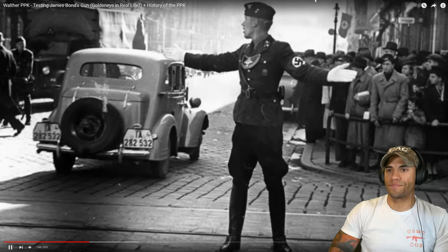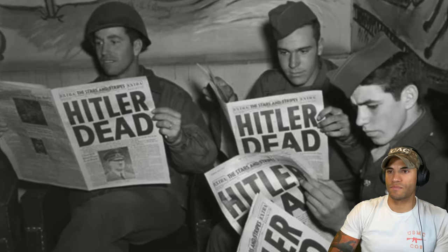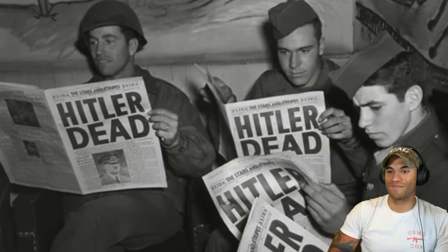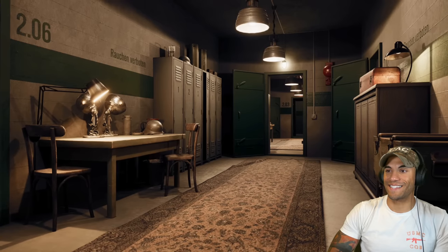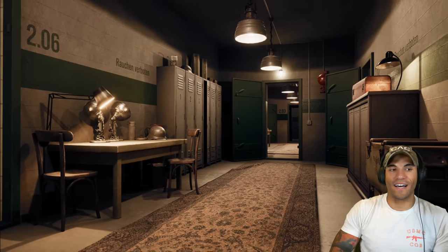In Germany before the war, the PPK also found its way into the hands of the Nazis. For this reason, it also has the rather dubious honor of being the gun that killed Adolf Hitler. In his bunker in 1945, it was his personal PPK that Hitler would reach for when he chose to end his own life. I didn't know that.